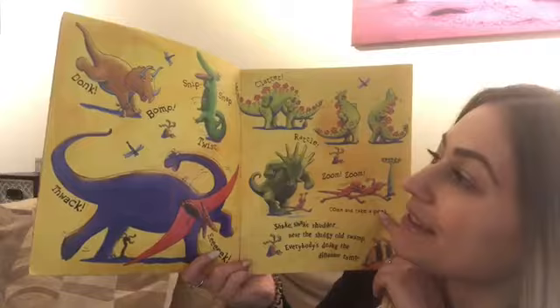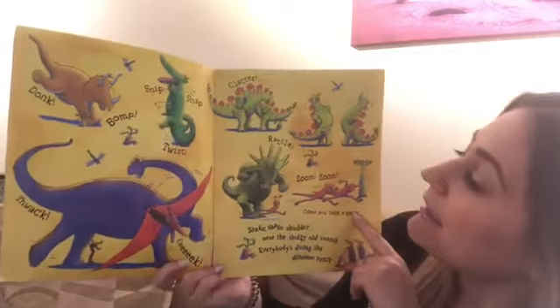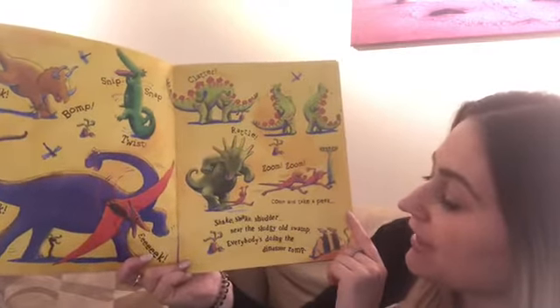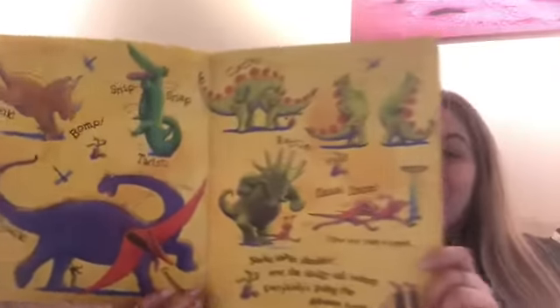Donk, bump, snip, snap, twist, thwack, eek. Clatter, rattle, zoom, zoom, come and take a peek. Shake, shake, shudder near the sludgy old swamp. Everybody's doing the dinosaur romp.